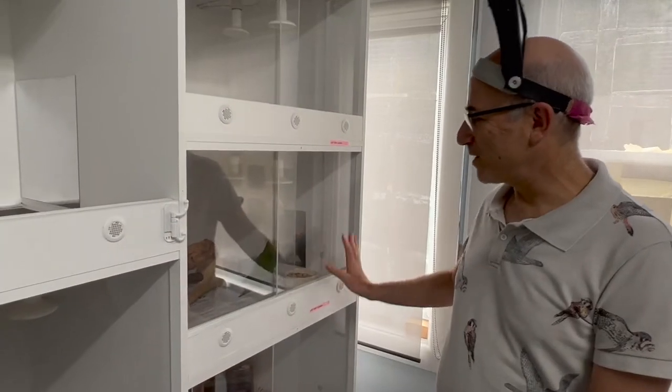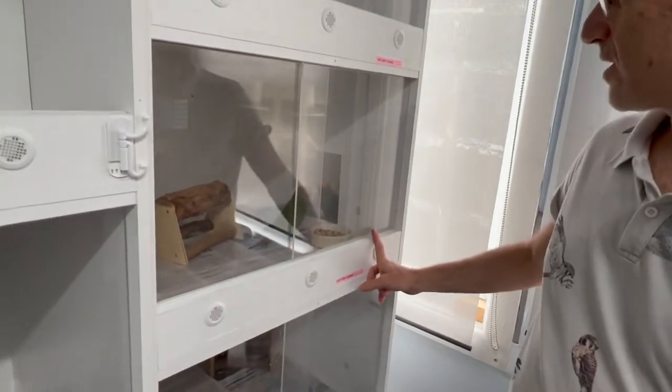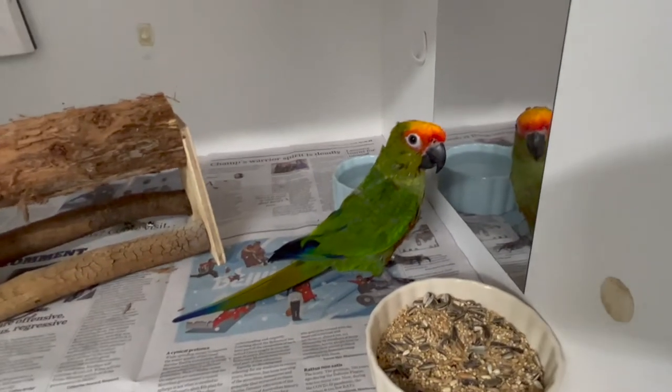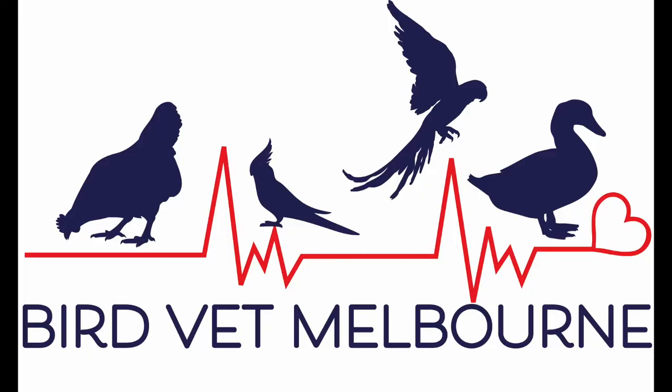Now he's back in his own private incubator — every bird, as you can see, gets their own private incubator. This little guy is in a private incubator and they really like a mirror; it gives them a lot of comfort. See the nice comfy perches, it's really nice and warm, and we'll set the nebulisation up next.